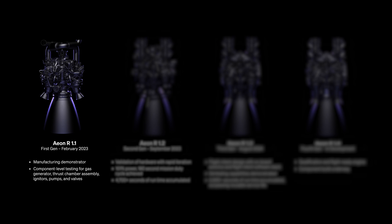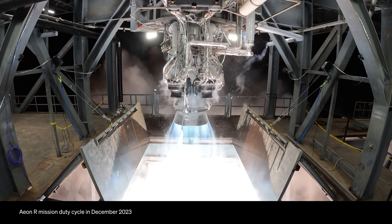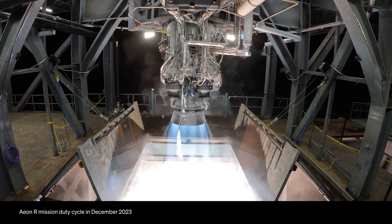We have four main iterations of the Aon R engine. AR 1.1 was a manufacturing demonstrator — a chance to build this larger, more complex hardware. AR 1.2, tested in late 2023, hit the target thrust and mixture ratio but was not a flight-like package and wasn't capable of gimbaling. We had engine failures in AR 1.2 that gave us key learnings to build a more robust, higher-performance product in AR 1.3 and beyond. We met our MDC milestone with AR 1.2, which is a testament to the team's quality and our choice of engine cycle and propellants.